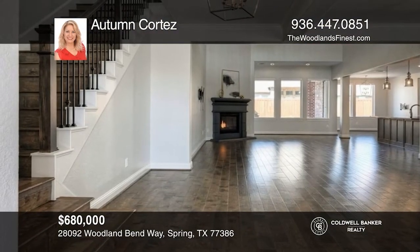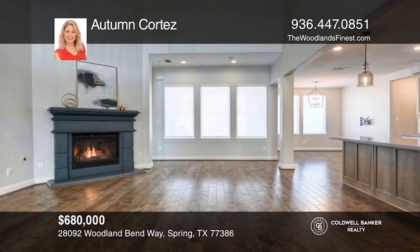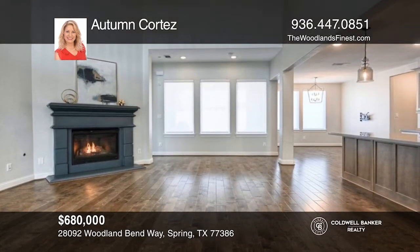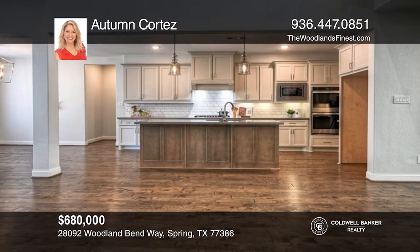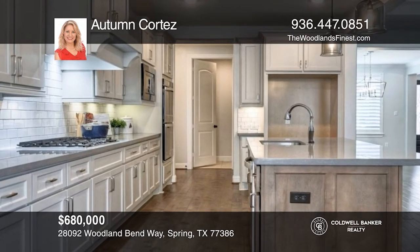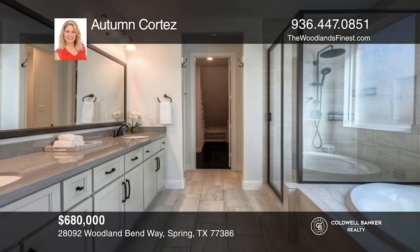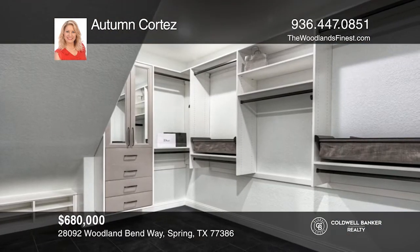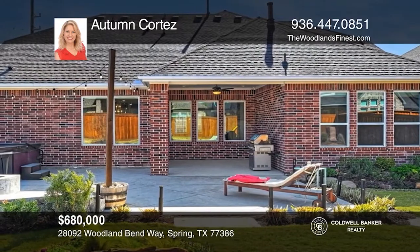This smart home offers gorgeous hardwood floors, a formal dining room with custom light fixture, powder room, vaulted ceiling, and cast stone fireplace in the living room. The open concept kitchen features quartz counters and an oversized breakfast room. Upstairs is a game room, media room, two bedrooms, and a bath. The primary suite features a custom California closet. Outdoors includes an extended patio with gas fire pit and hot tub. Autumn Cortez would love to tell you more.